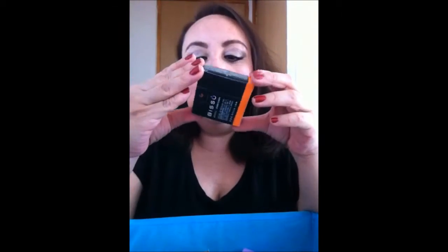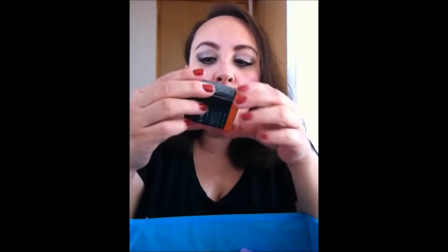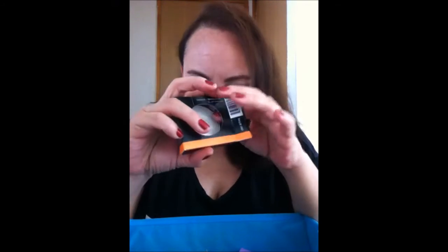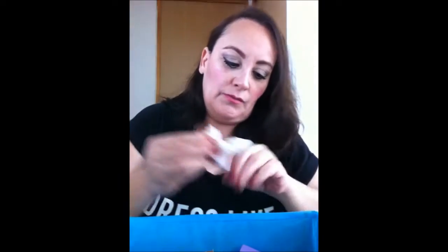También me compré el iluminador — aquí dice bronceador iluminador número 2 de Bisú. Se ve como blanco pero la verdad deja un tono como doradito. Miren, ya se empieza a ver doradito cuando lo empiezas a tocar. Vean la diferencia del dorado y del plateado, está muy bonito. A mí el iluminador me gusta mucho, y más por mi edad — ya necesito que mi piel se vea más juvenil, más fresca, hidratada. Los iluminadores me ayudan mucho. De hecho les voy a hacer un video en base a esto.